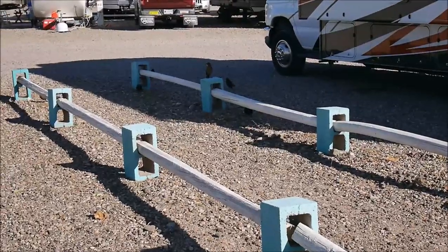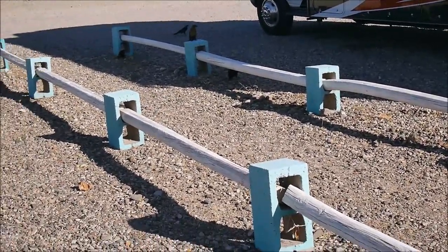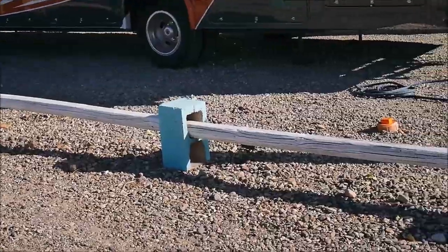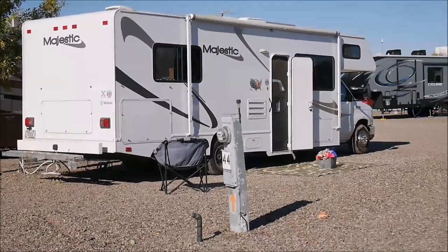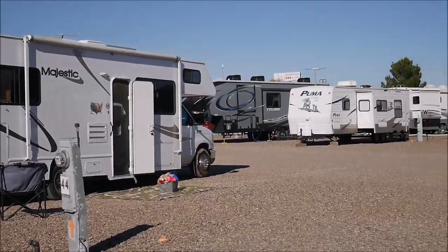There are a lot of these little birds all over. We even saw a bunny yesterday right here on the rocks. Okay guys, thank you for watching — this is our RV. I hope this review will be helpful. If you like it, please press like and see you later!